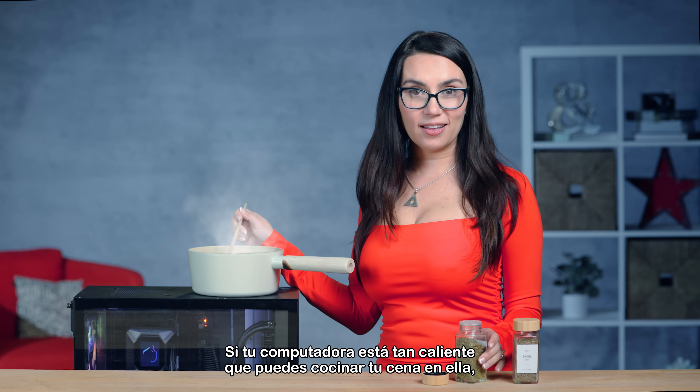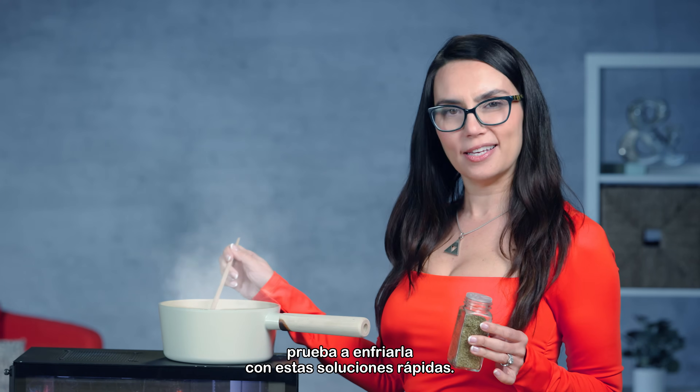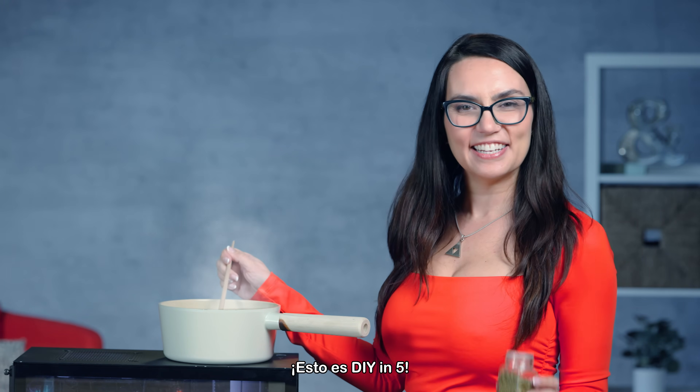If your computer is so hot that you can cook your dinner on it, try chilling it out with these quick solutions. This is DIY in 5.